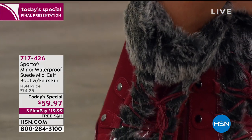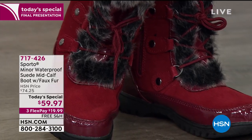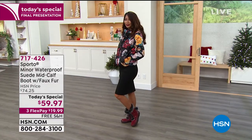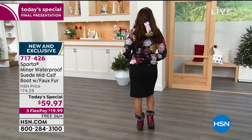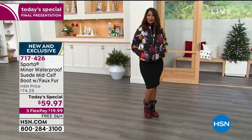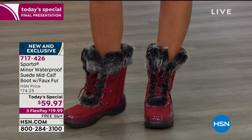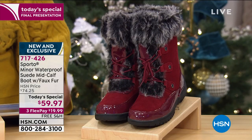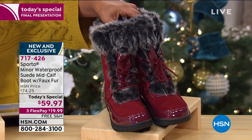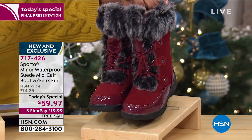So happy that you're watching. I'm Marlo. You're taking a look at our today's special - this is the final look, final presentation, final chance to be able to grab our gorgeous today's special. You're looking at Miss Valerie, who is rocking the today's special in what we're calling our Tawny Port. Right now we have the Tawny Port in all sizes and medium and wide widths - it's sizes 5½ through 12, but there are only a few hundred, and this is the final chance.